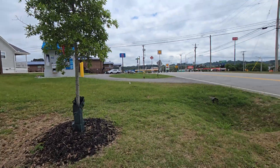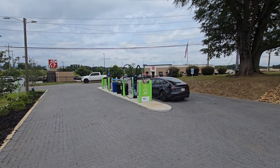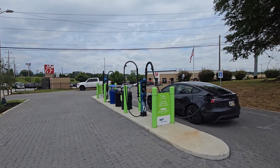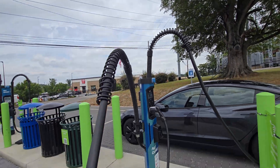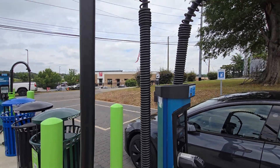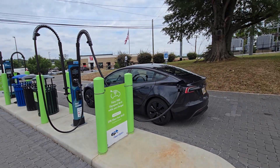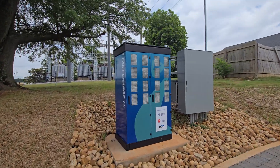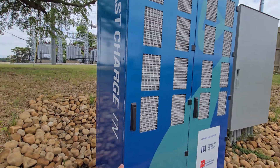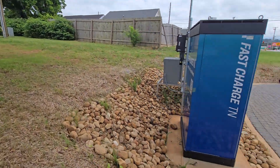We have two ChemPower chargers over here with the signature spring-loaded cable management. You can pull it far away if you need to, or it'll just return to roughly center so there's never too much tension on the cable — very nice. We've got the ChemPower cabinet, and you can actually see some of the air filters for the power conversion.